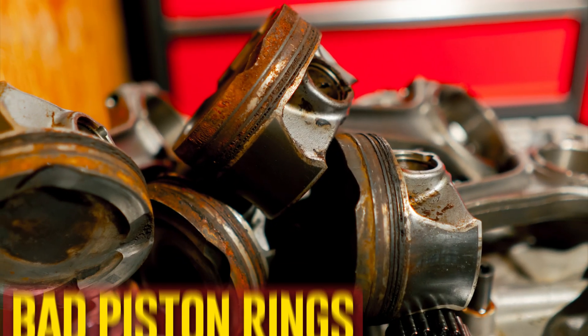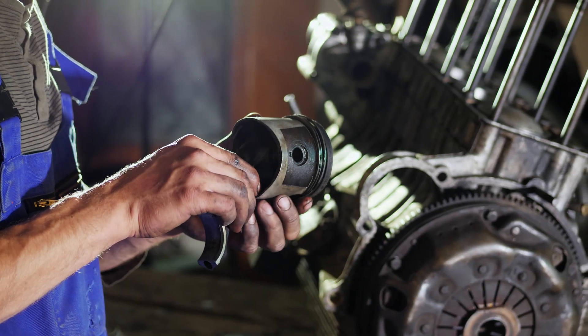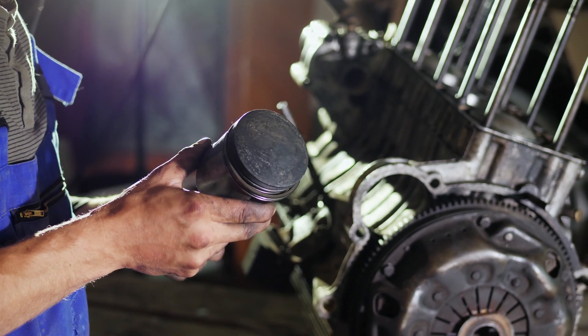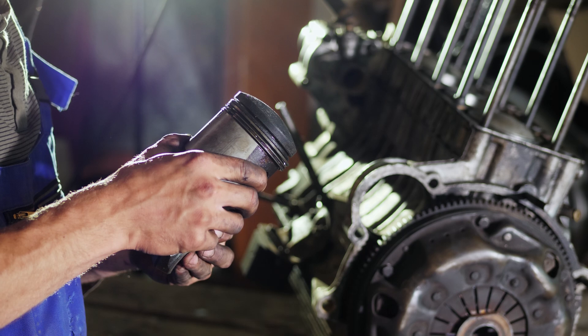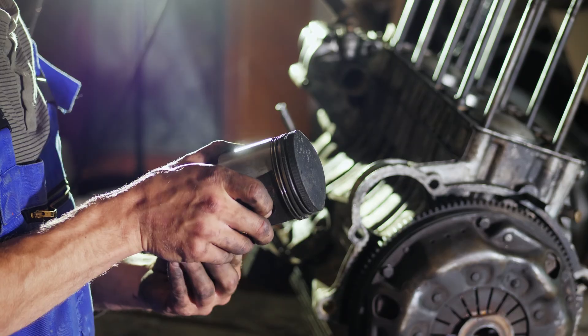Bad piston rings. The seal between the piston and the combustion chamber is harmed if a piston ring is defective. These rings are necessary to prevent oil from entering the chamber and must also continue to apply the proper amount of pressure. When an engine is running, especially when it is under load, an oil leak can occur due to a damaged piston ring. Oil pushes through the exhaust port due to increased pressure, which not only damages the engine but also poses a fire risk.